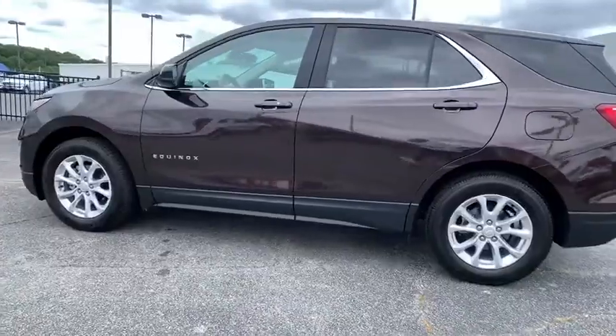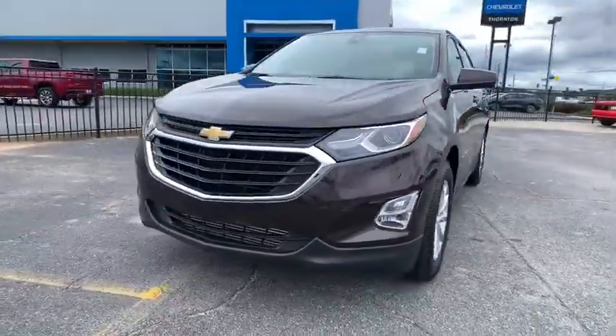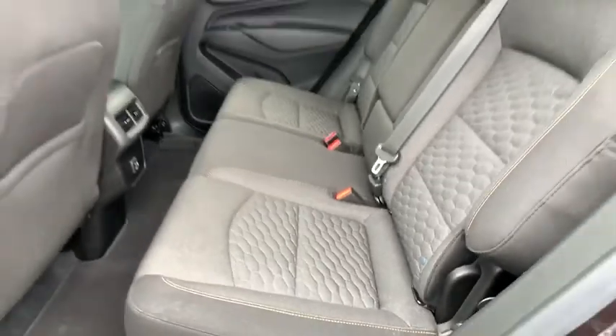Traction control, dual airbags, power steering, alloy wheels, four-wheel disc brakes, rear window defroster, power windows, compass, security system, trip computer, electronic stability control, tachometer.